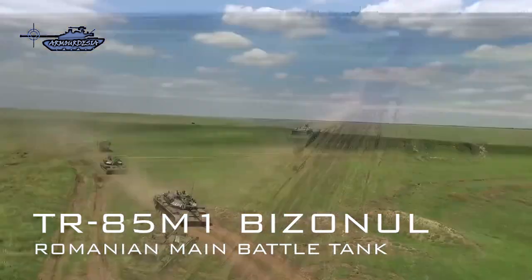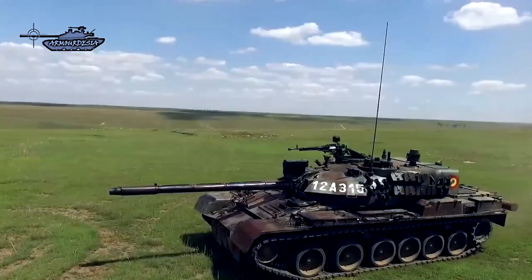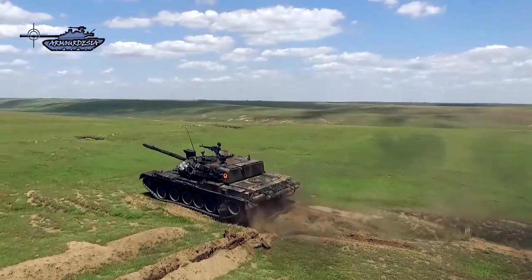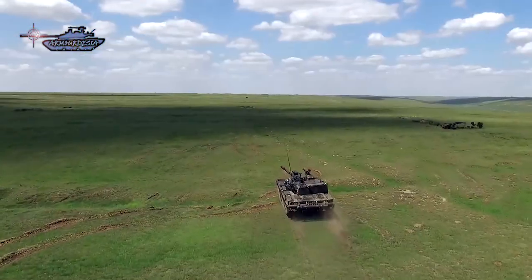TR-85M1 main battle tank, also known as Bisonal, is the latest upgrade of TR-85 with many improvements. This tank is similar to Soviet T-55 but has some minor changes. Romanian Army operates over 300 upgraded TR-85M1 MBTs.